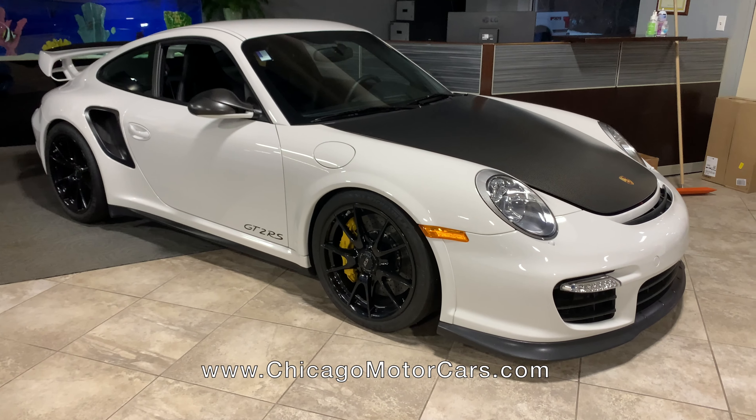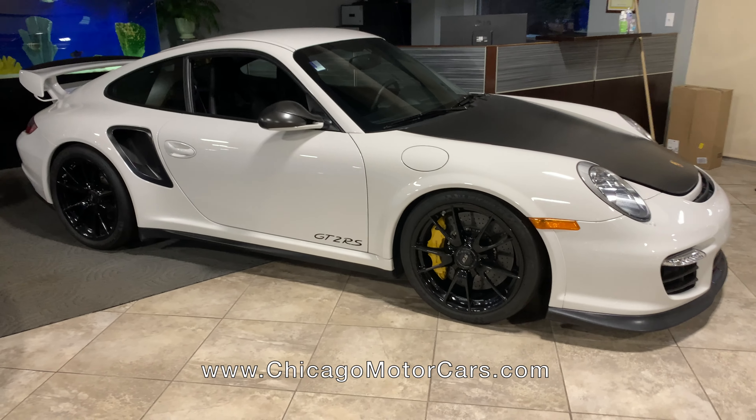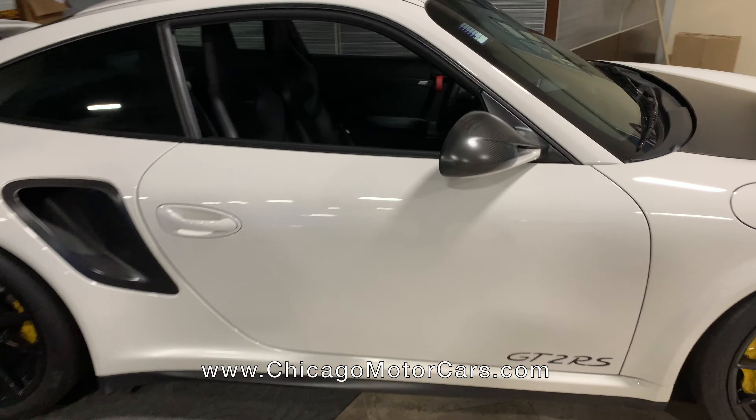GT2 RS 2011 — this is actually a really rare car. This was the first turbocharged RS car from Porsche. Stick shift, 620 horsepower to the rear wheels.